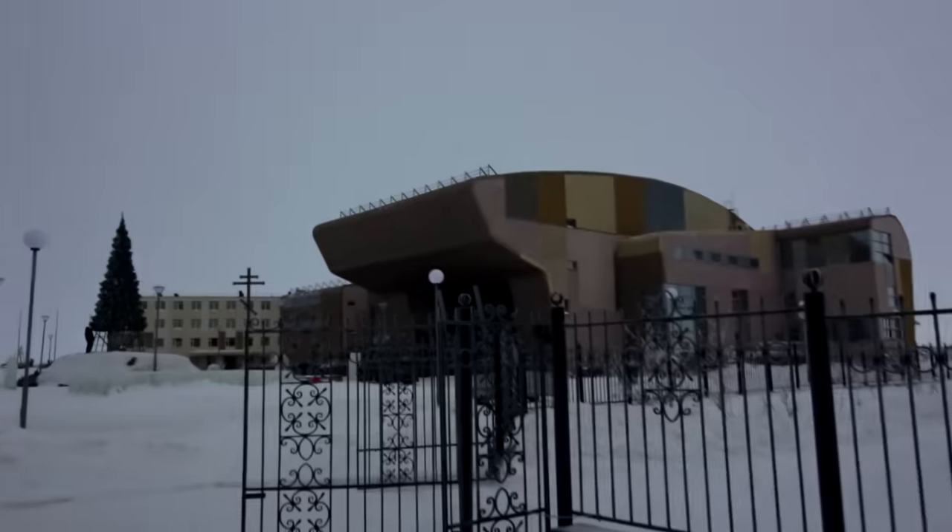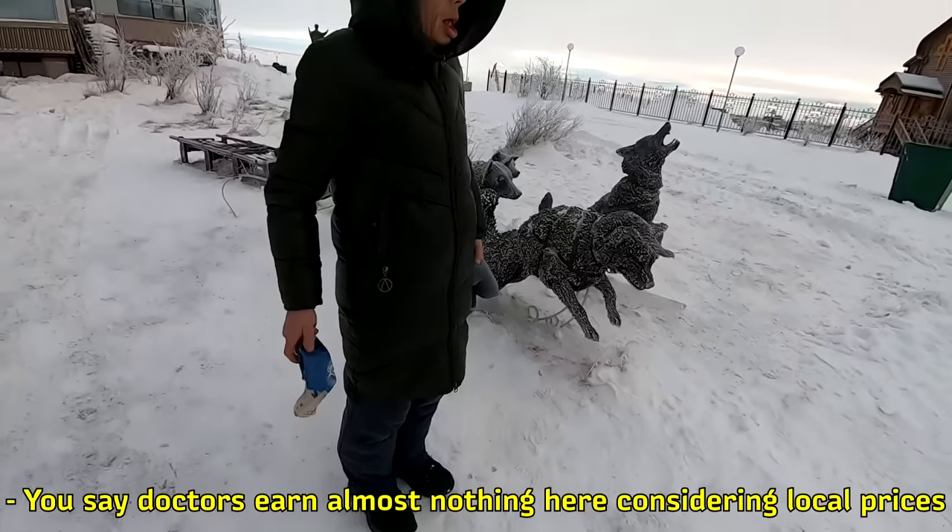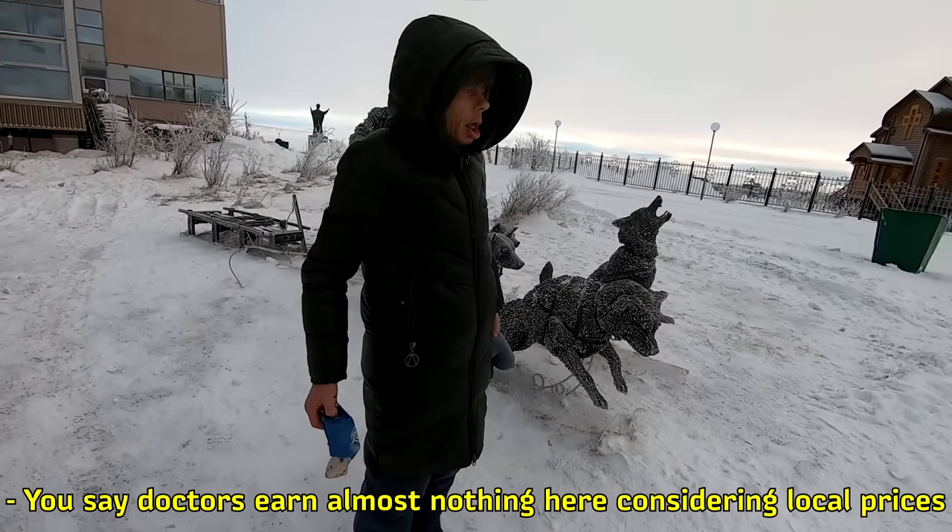One of the coolest landmarks of Anadyr is its wooden church — the biggest wooden church in the world constructed on permafrost. In the surrounding area there are mainly residential and infrastructure facilities, and here is the Chukotka National Museum.